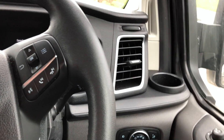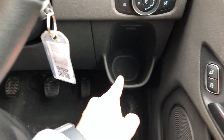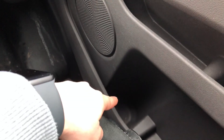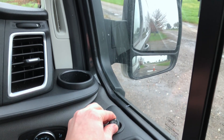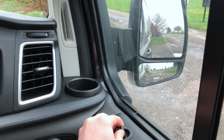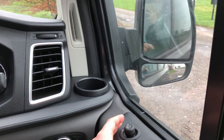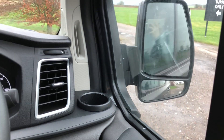The van has six cup holders — one right here, another one right there, one in the door down there, and it's exactly the same on the other side. You can also adjust the mirrors by pressing this button and letting it move around. If you push the button that way, the mirrors will fold, and then the other way they will open again.